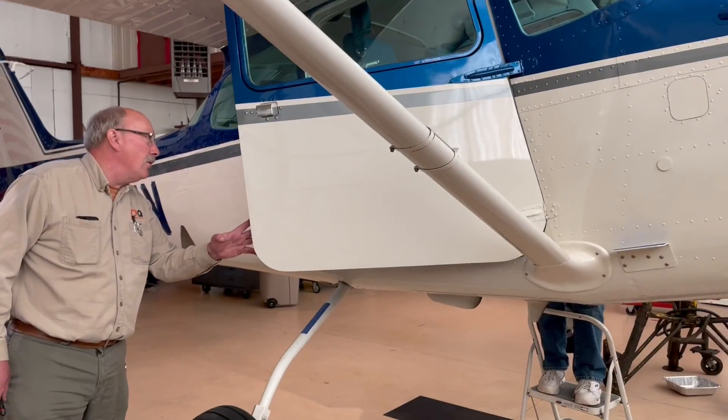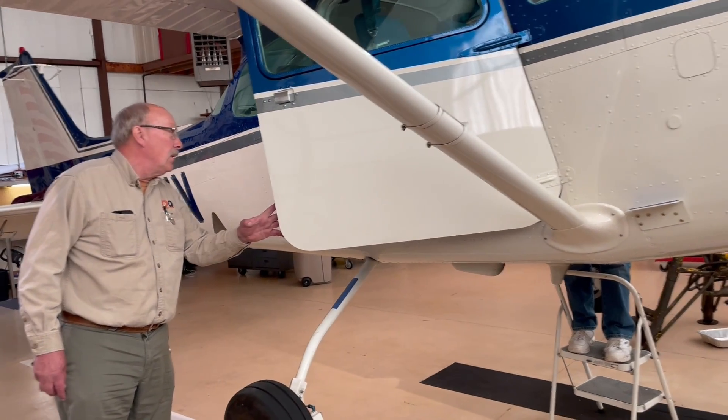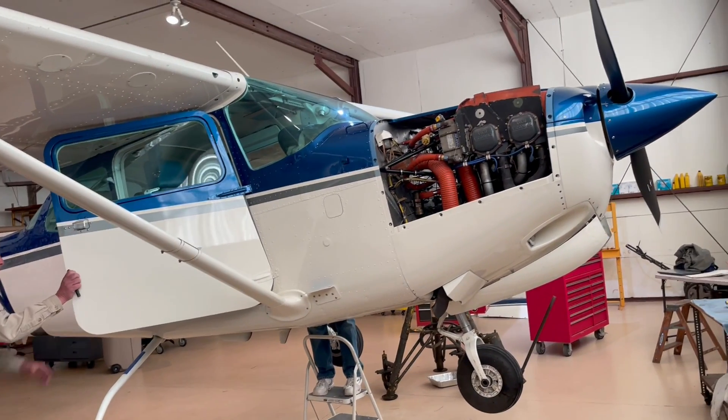What happens if you stow the handle and reset the circuit breaker with the handle down? We should be safe. Okay. Is it in a bad position?